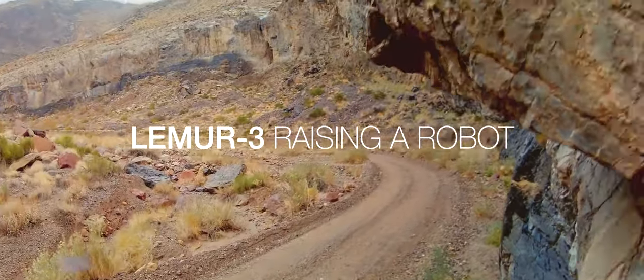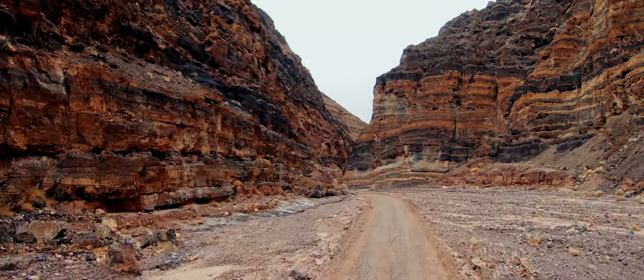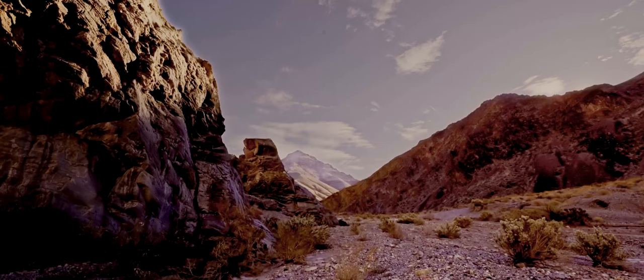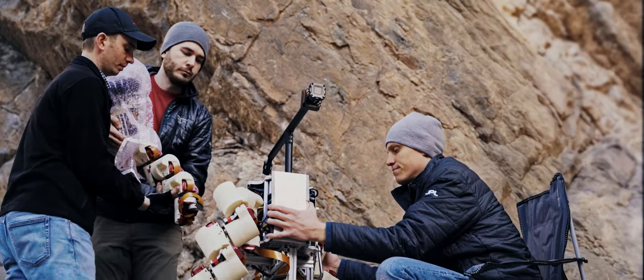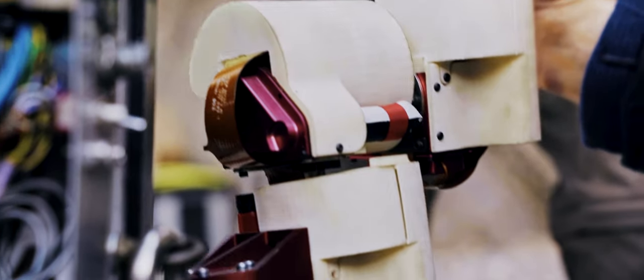Titus Canyon, an area lying in the north of Death Valley National Park. Hundreds of millions of years ago this dark landscape lay beneath warm tropical seas. Today it is the site for a field test conducted by NASA's Jet Propulsion Laboratory.